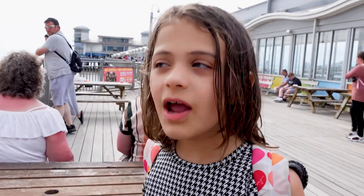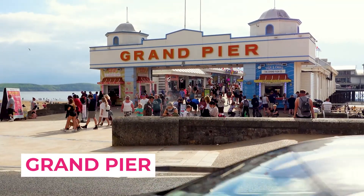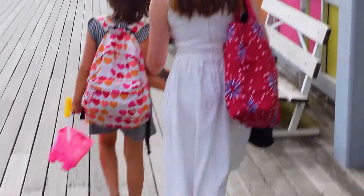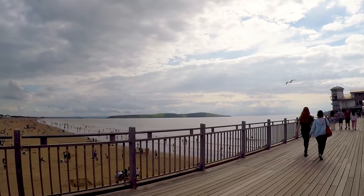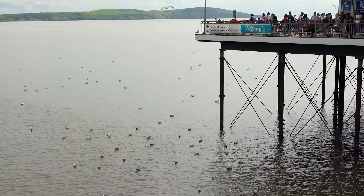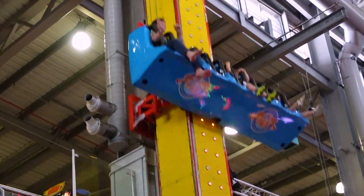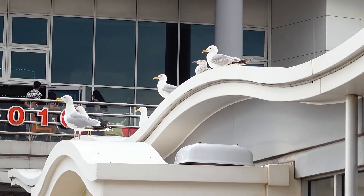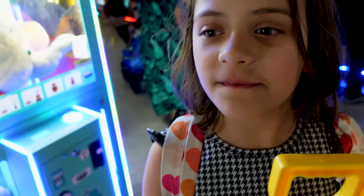Right now we're on the Grand Pier and we're going into the arcade. Here we are at the arcade — it's filled with very fun games.